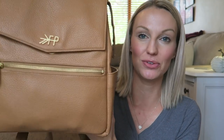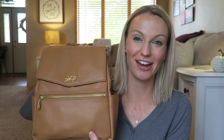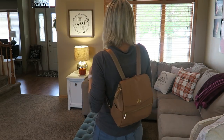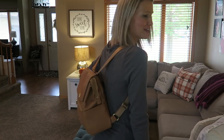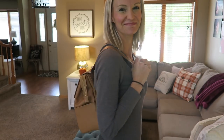Extra diapers, more snacks, more drinks — if we're going to be gone all day I can leave those in the car and go get them if needed. You guys, I have been loving this backpack so much. It still looks brand new after using it for a while, it's super convenient, and it's just the perfect size. It's lightweight and it doesn't scream 'I'm a diaper bag' — it just looks like a really cute leather backpack.